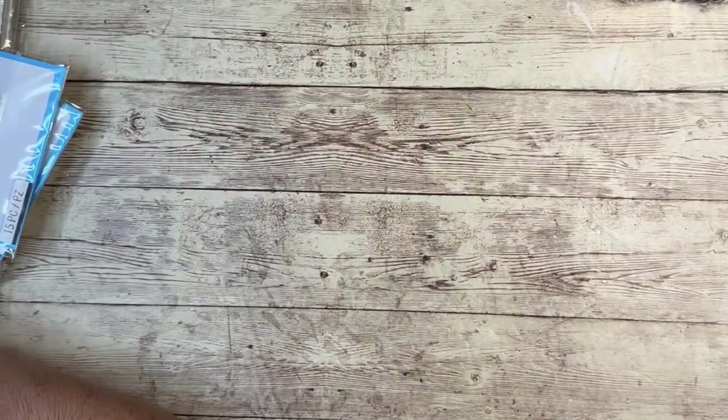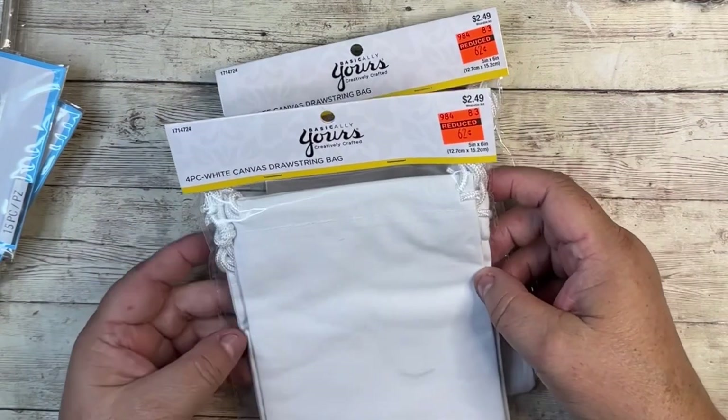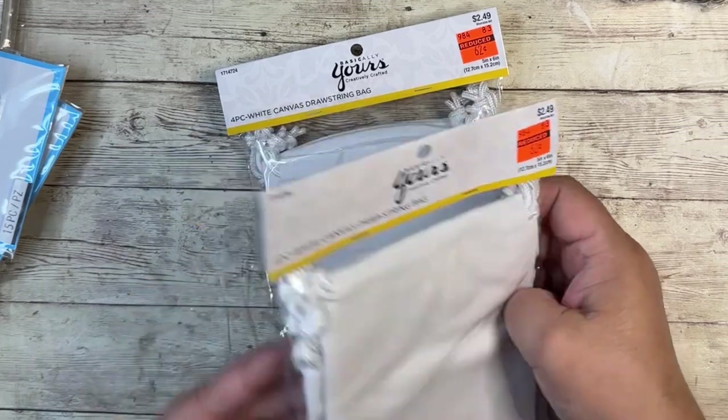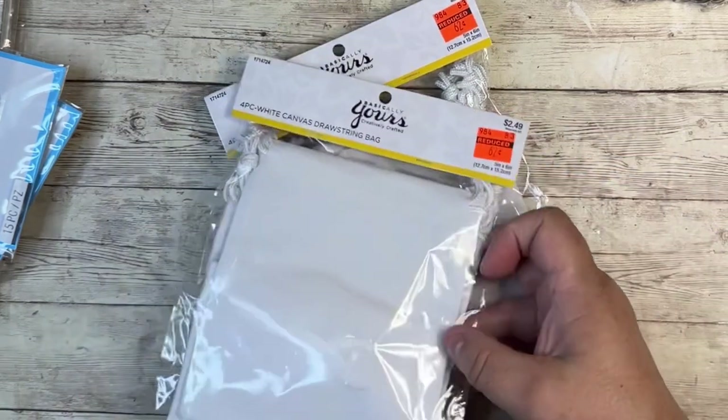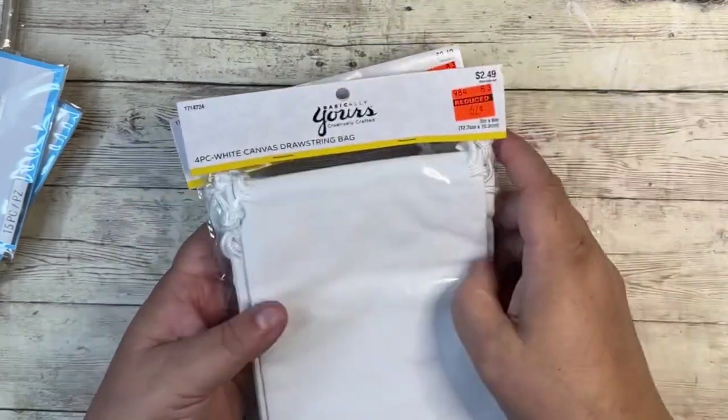In their wearables or blanks section, they had these really cute little white canvas drawstring bags. The quality on these looks really nice, and they were $0.62, you guys — $0.62! I got what was left, so I'm sure they had other varieties before I got there.